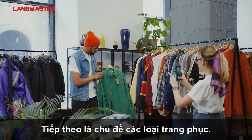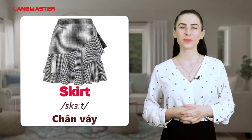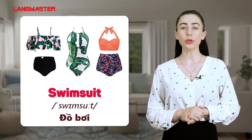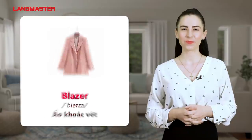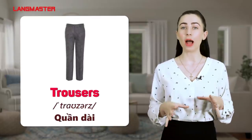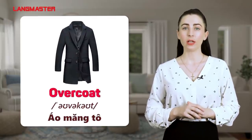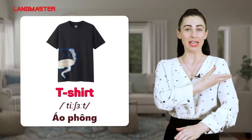Next let's take a look at clothes. Dress. Skirt. Blouse. Bra. Swimsuit. Blazer. Trousers. Jacket. Overcoat. Raincoat. T-shirt.